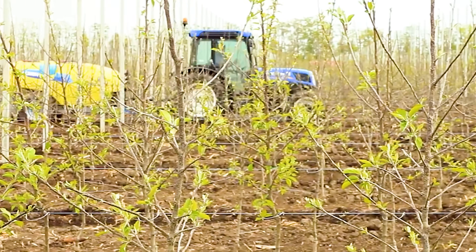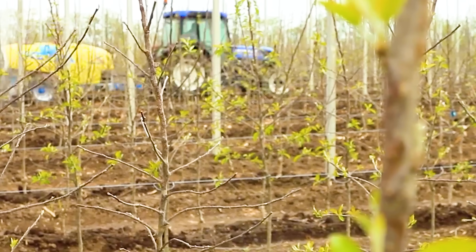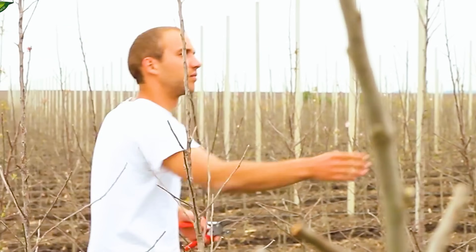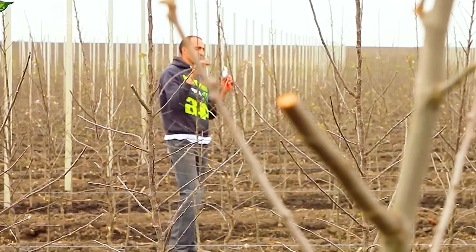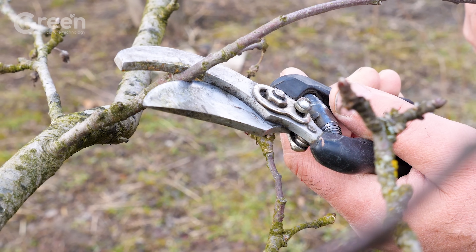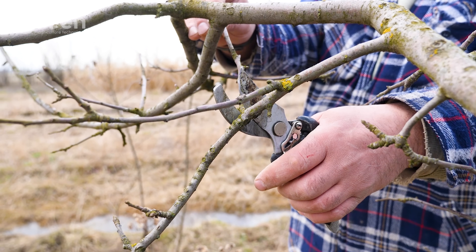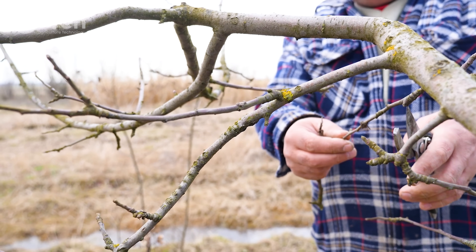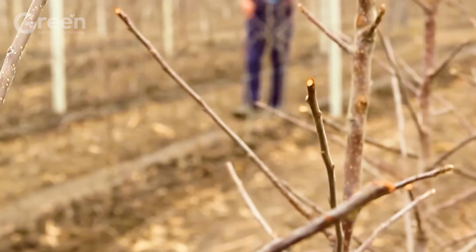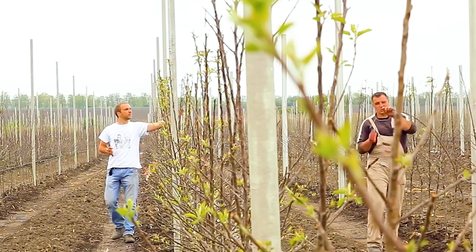Young apple trees, like beginners, also need a companion to stand firm against the challenges of nature. Pruning helps apple trees focus nutrients on the best fruits. Although a tree can produce thousands of fruits, not all of them grow perfectly. This process is like the work of a hairstylist, helping the tree maintain the perfect shape without having to go to the salon.